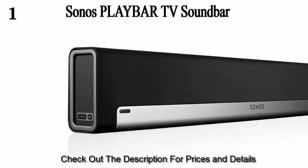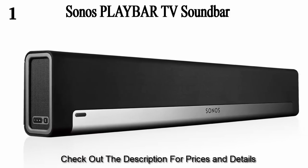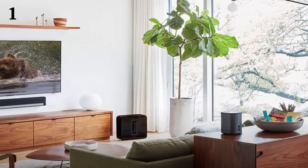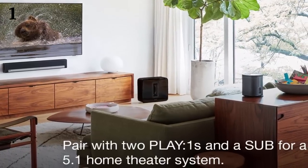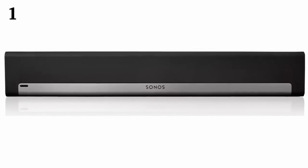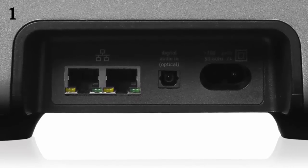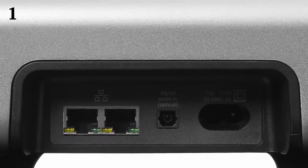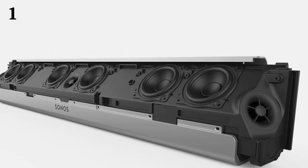Coming in at number one is the Sonos Playbar TV soundbar for wireless streaming TV and music. This is a great soundbar system that you can easily connect with your television and experience 3D sound right in your home. It features wireless technology, so no wires are needed to connect it to your TV or DVD player. You can enhance the surround sound by engaging the TruePlay speaker tuning feature, effectively turning it into a real home theater system, with all speakers wirelessly synced together.